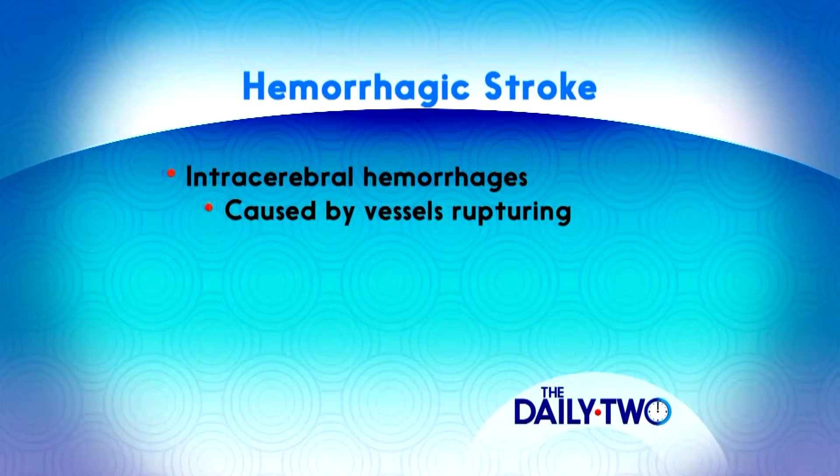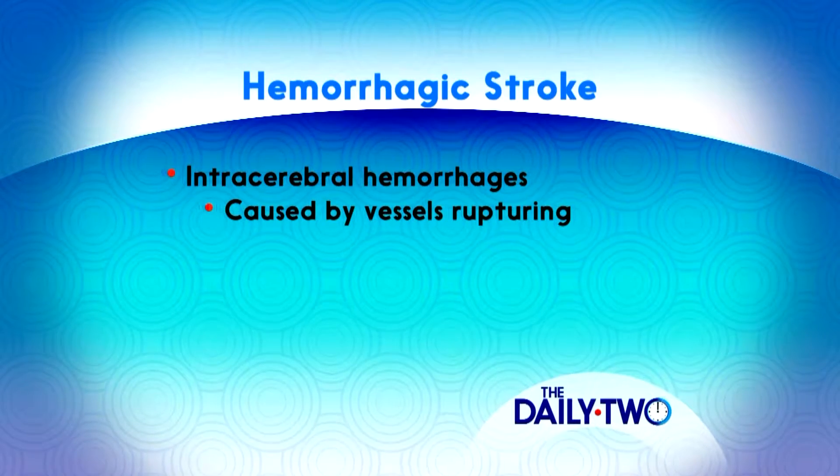There are two types of hemorrhagic strokes. We call them intracerebral hemorrhage and subarachnoid hemorrhage. Intracerebral hemorrhage happens when a vessel inside the brain leaks blood into surrounding brain tissue. This is the more common form of hemorrhagic strokes and is usually caused by high blood pressure and aging vessels.